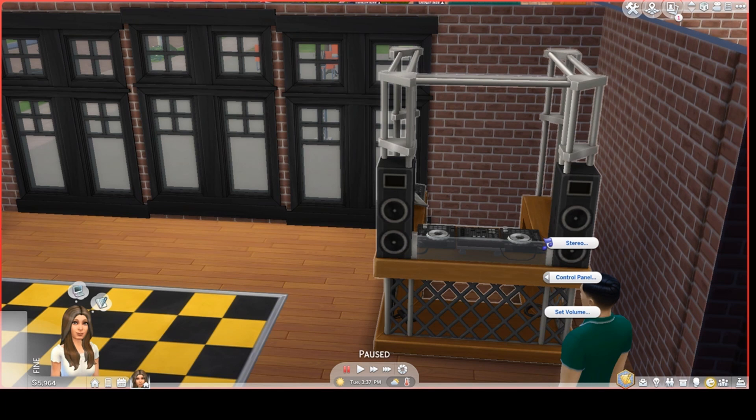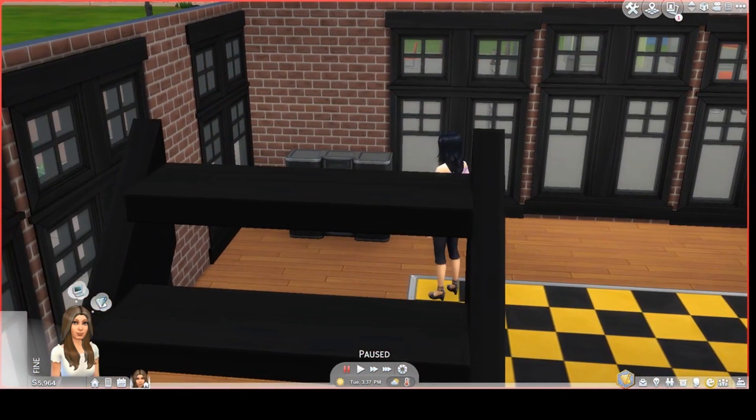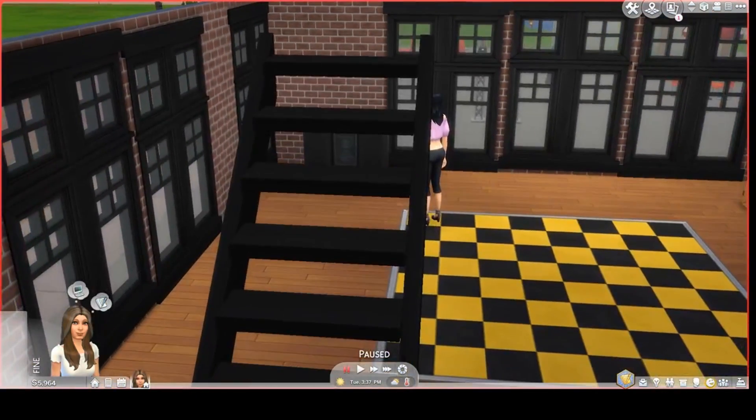I have the same problem with the jukebox. I would love to use the jukebox in The Sims 4 — I love the way it looks — but it does not have an off switch.